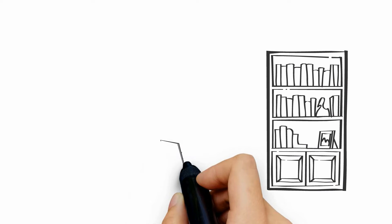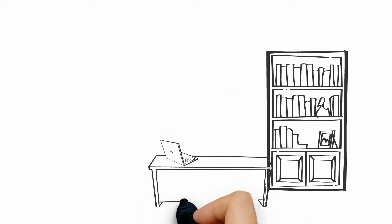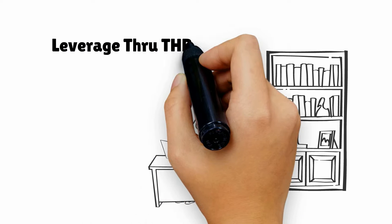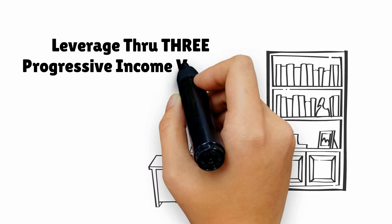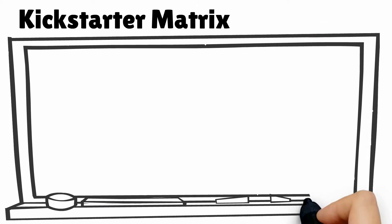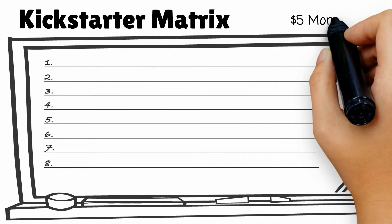The five dollar funnel compensation plan is ingenious because it utilizes the power of leverage to move our students through a series of cash-producing matrices, paying generous commissions on team efforts. Our first matrix is called the kickstarter matrix.